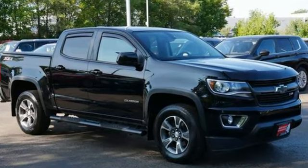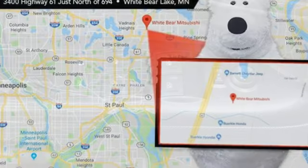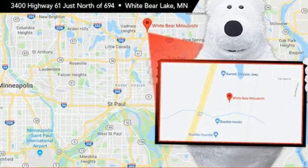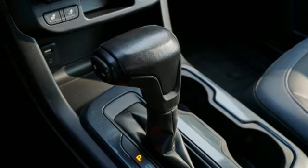V6 engine, AutoTrack 4-wheel drive, tow haul mode, active grille shutters, Bluetooth wireless audio streaming, OnStar 4G LTE Wi-Fi hotspot.